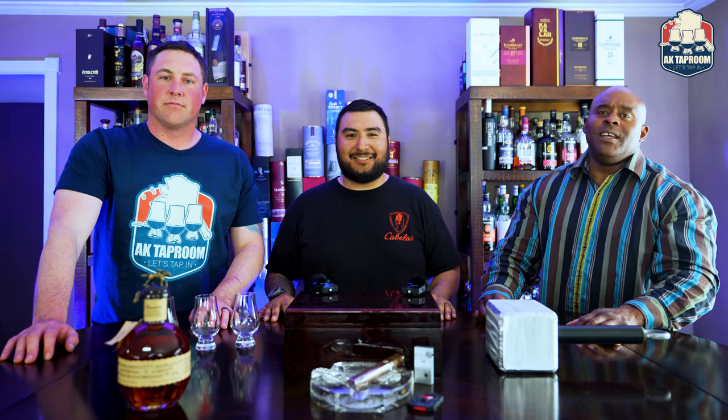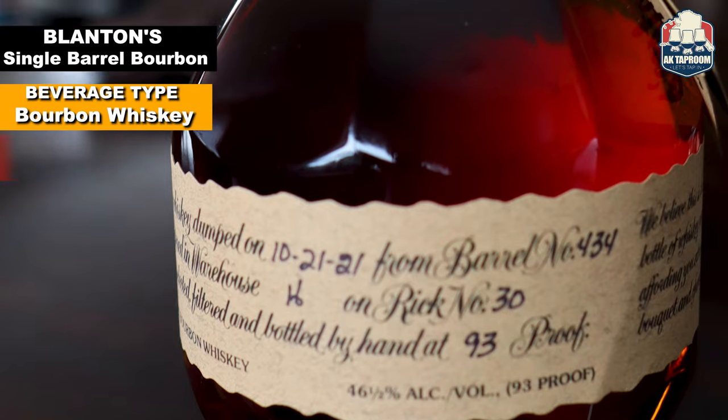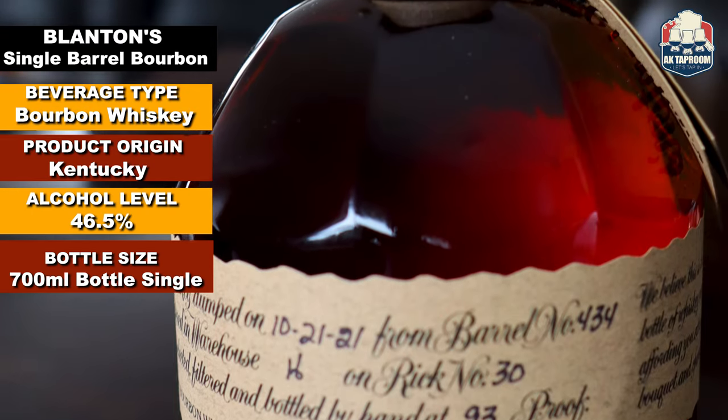What's good folks? Welcome to another episode of AK Taproom. Today we'll be doing a review of Blanton's Single Barrel. I'm Murdoch tapping in. I'm Josh tapping in. I'm Brent tapping in. And like Murdoch said, we're doing Blanton's.